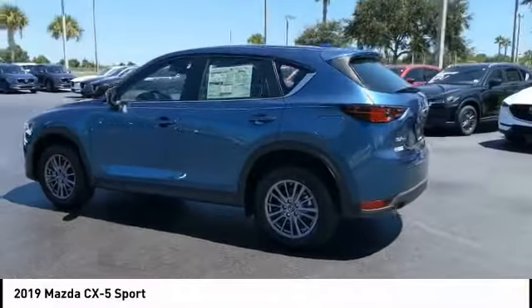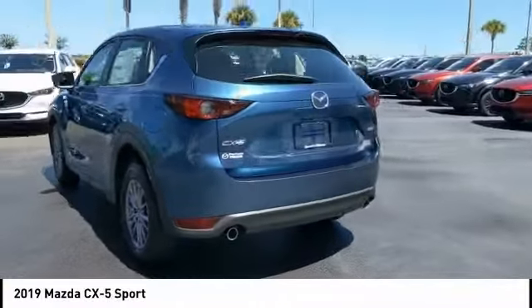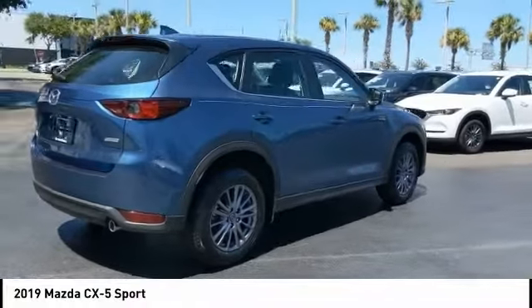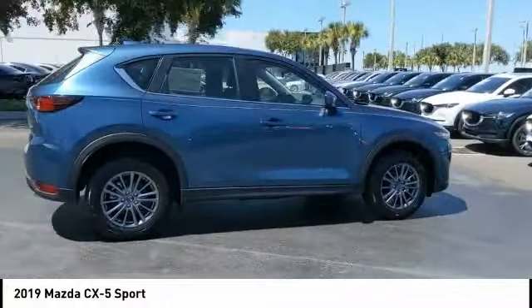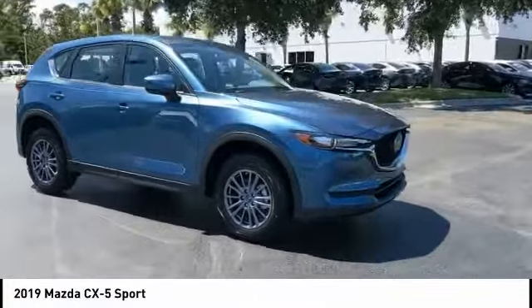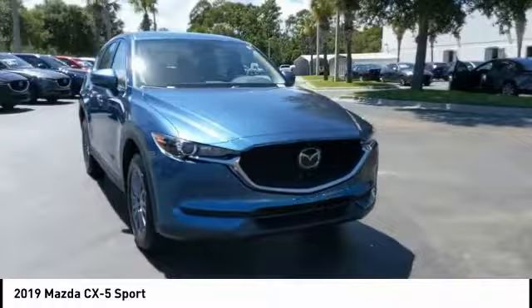We are pleased to show you the 2019 CX-5. With its fuel-efficient engine, engaging driving experience, and daring styling, the Mazda CX-5 is a good choice for those seeking a sporty yet thrifty crossover SUV.